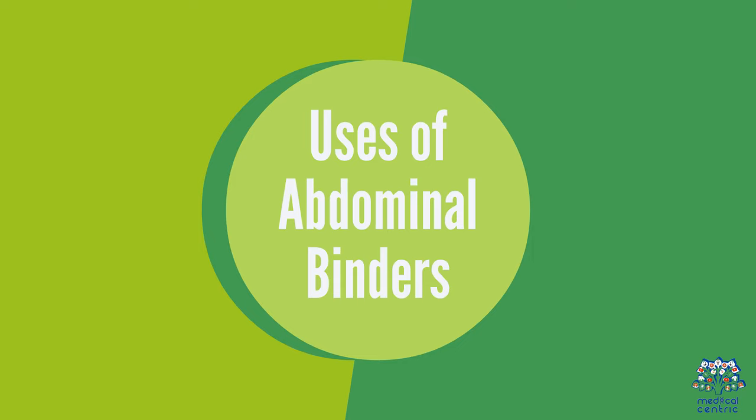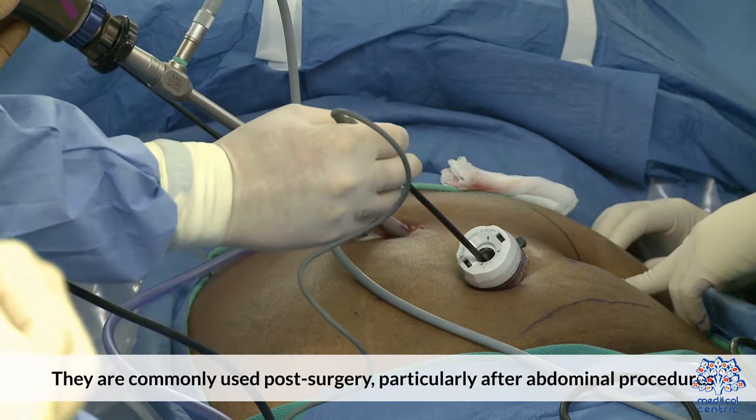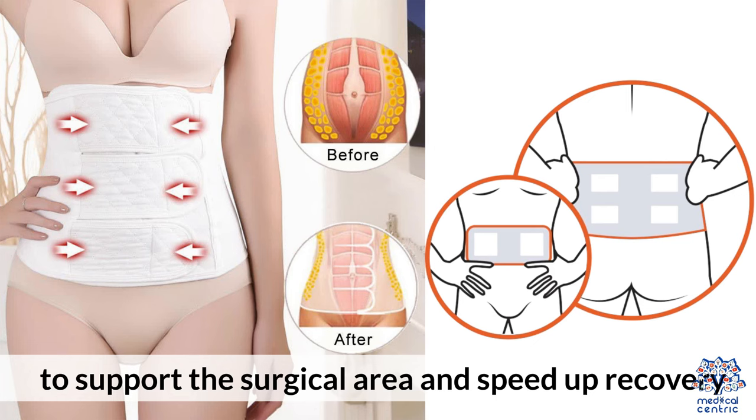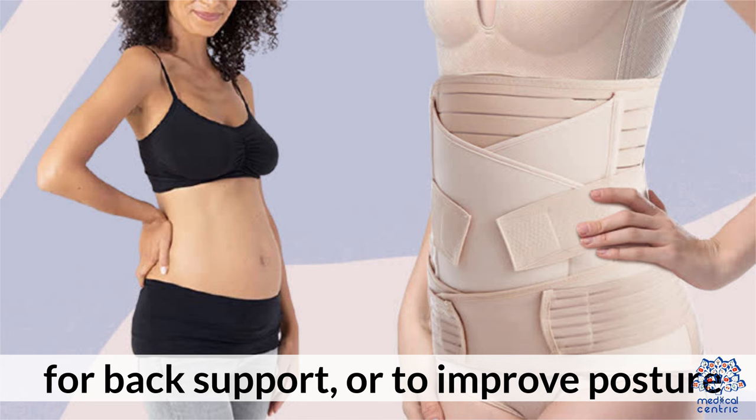Uses of abdominal binders: They are commonly used post-surgery, particularly after abdominal procedures, to support the surgical area and speed up recovery. Abdominal binders can also be used after childbirth, for back support, or to improve posture.